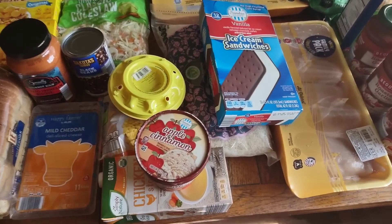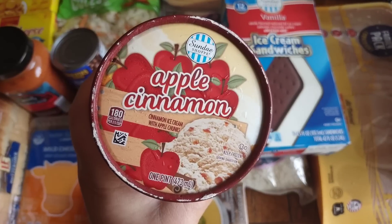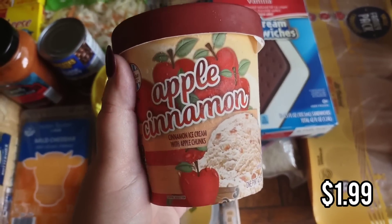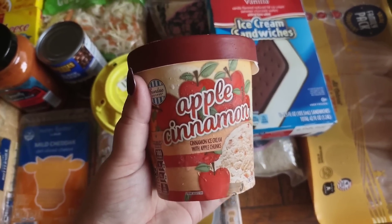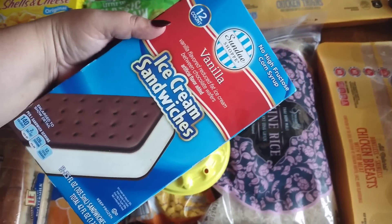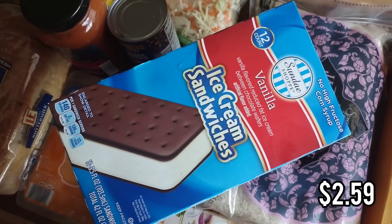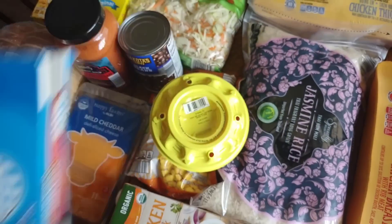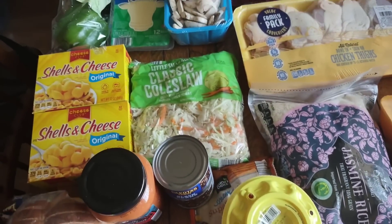For dessert, I got an apple cinnamon ice cream — cinnamon ice cream with apple chunks. My husband loves cinnamon and apples so I think he'll love it, and it's a pint. The kids have also been asking for ice cream sandwiches for a while and Aldi finally has them — a great price, you get 12 and they're a good size. Something easy they can grab on their own.